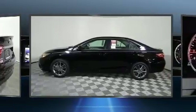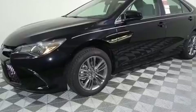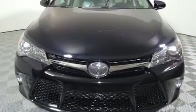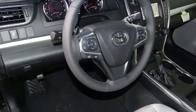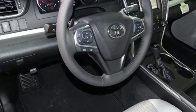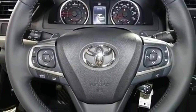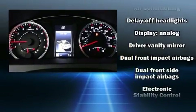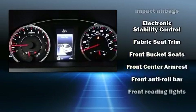It's equipped with tons of terrific amenities that won't break your budget, such as remote keyless entry, variably intermittent wipers, a leather steering wheel, a trip computer, fully automatic headlights, and air conditioning. Enjoy your favorite music via the stereo system, which includes a CD player with MP3 capability and six well-positioned speakers.